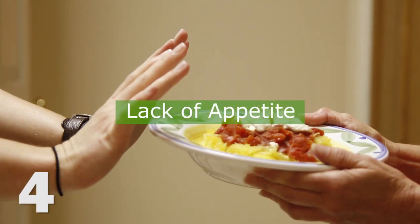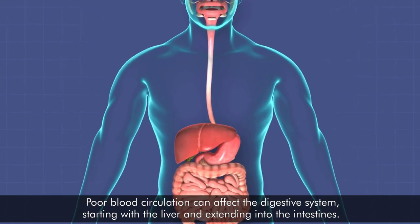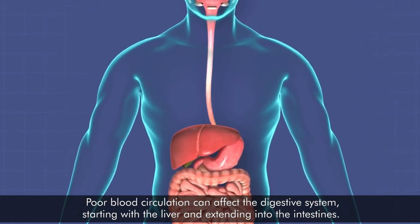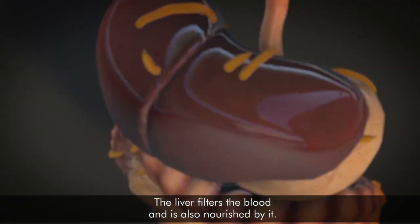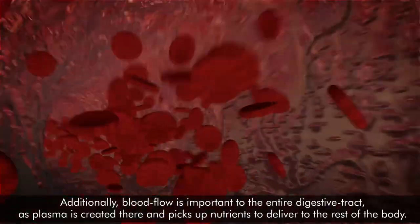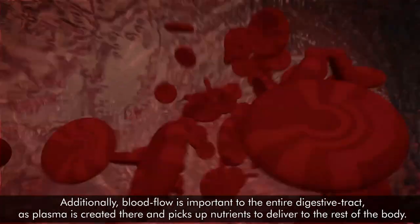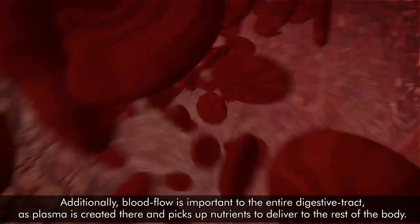Number 4: Lack of appetite. Poor blood circulation can affect the digestive system, starting with the liver and extending into the intestines. The liver filters the blood and is also nourished by it. Additionally, blood flow is important to the entire digestive tract as plasma is created there and picks up nutrients to deliver to the rest of the body.